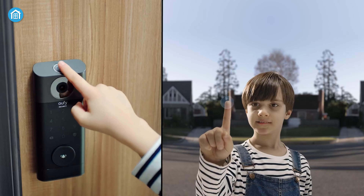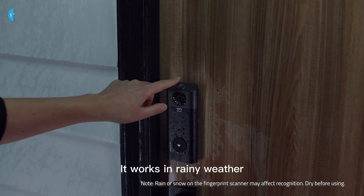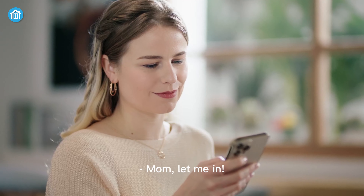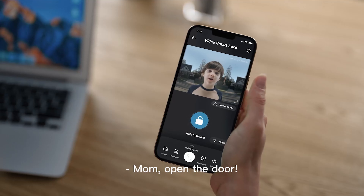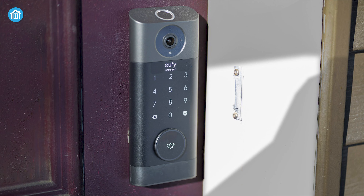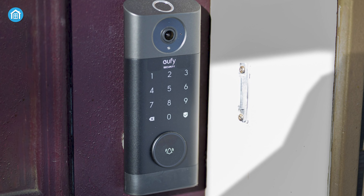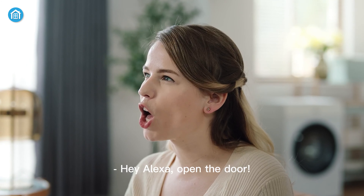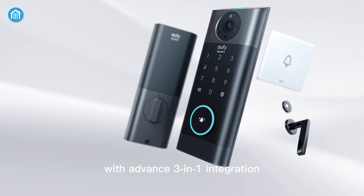You can set up personalized codes for family and friends, so they can come and go without needing a physical key. Additionally, these door locks send notifications when someone enters or leaves your home — so if you're ever curious if the dog walker made it on time, or if the kids are back from school, just check your phone. And the best part is, it can be integrated with other smart home devices such as virtual assistants, so you can simply say 'unlock the front door' and it'll automatically unlock for you. It'll definitely add an extra layer of protection to your house.